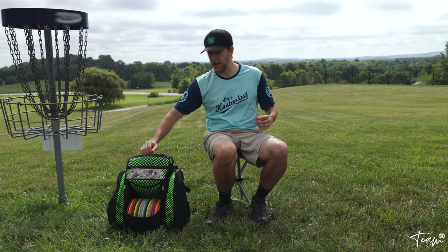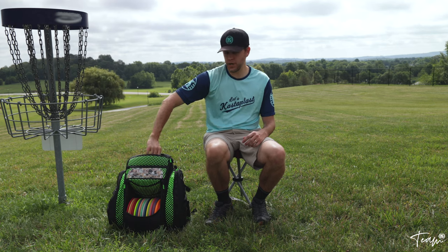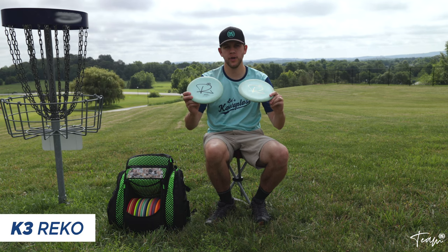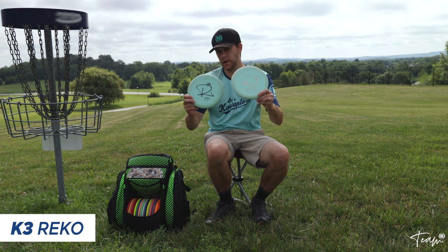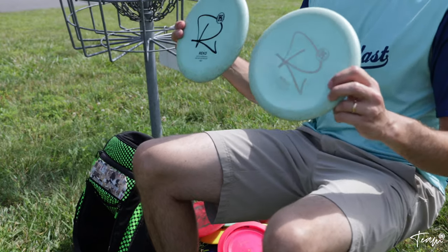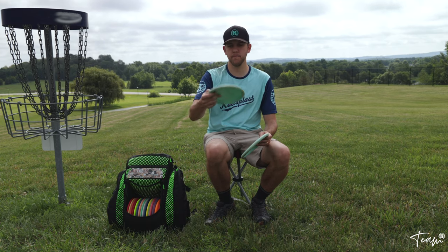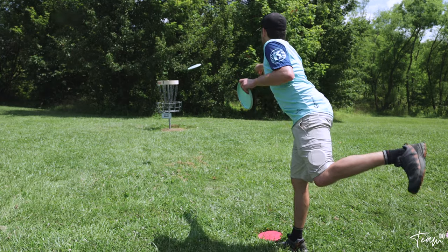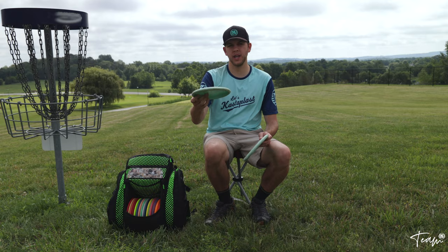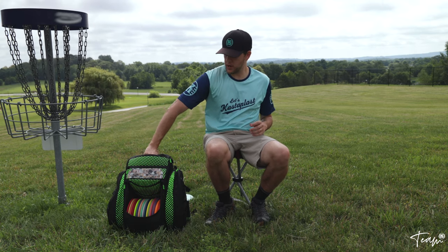Let's start taking a look at the discs I'm bagging this year. In my top pocket is where I keep my putting putters. I've got two K3 first-run Ricos — shout out to Kyle Ratcliffe for all the first runs you see in my bag, amazing person, he gifted them all to me. These discs are just regular straight-to-hyzer putters that feel comfortable in the hand. I like the K3 plastic for catching chains and landing softly on the ground.